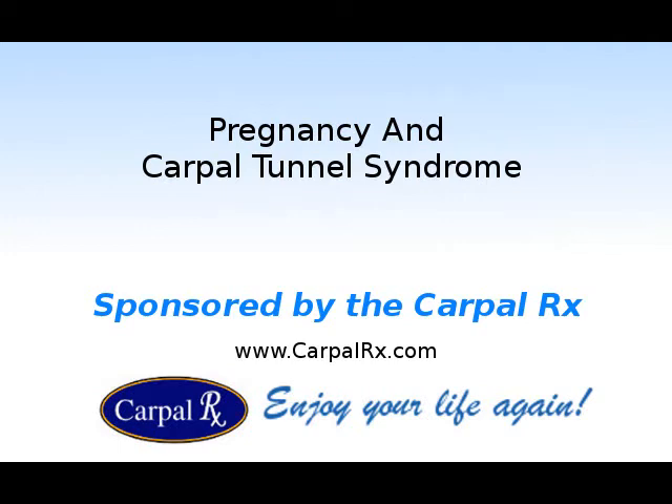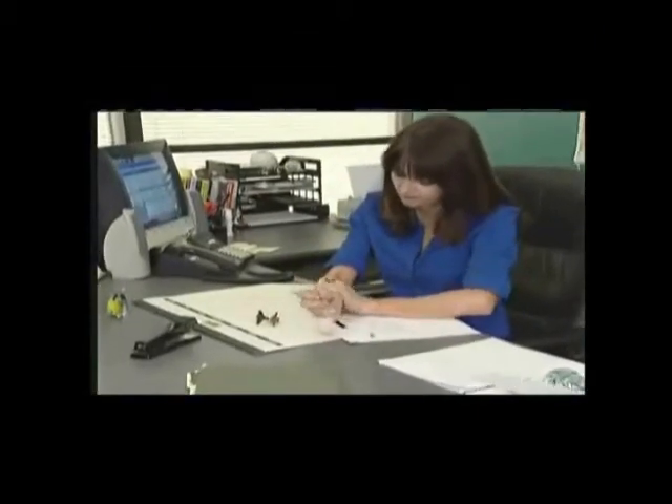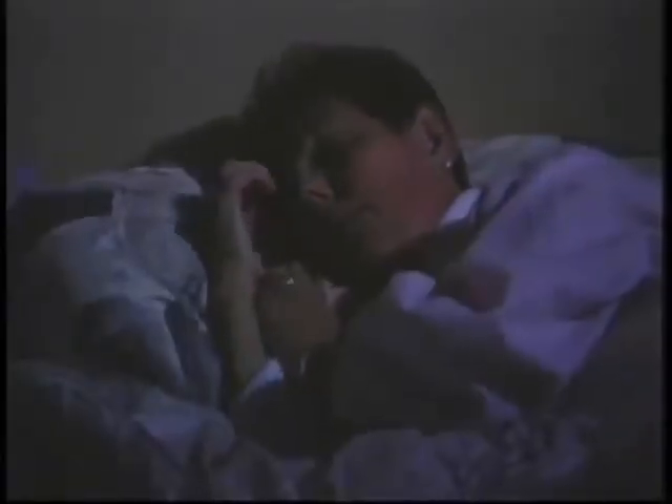Sponsored by the CarpalRx. If you have carpal tunnel syndrome, then you probably already know the symptoms: hand pain, wrist and arm pain, numbness and tingling. Perhaps you can't even sleep at night because the tingling or numbness wakes you up.